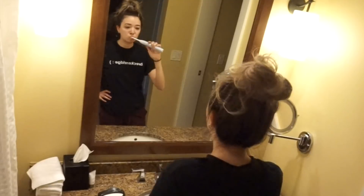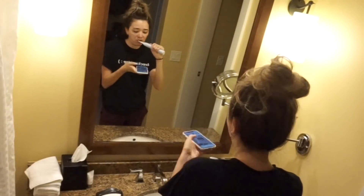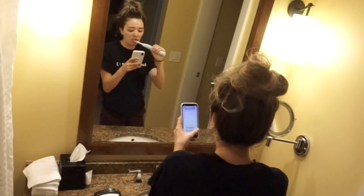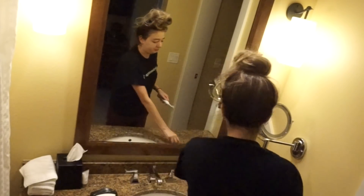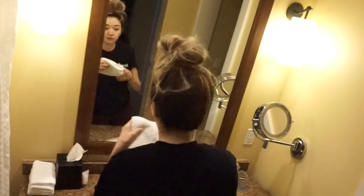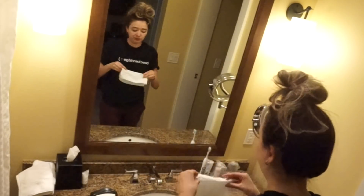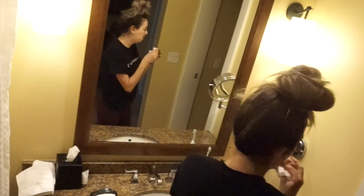I always use my electric toothbrush — you guys have probably seen it in all of my routine videos. I swear it totally makes a difference; your dentist doesn't just lie to you. It really does get so much more of the plaque off your teeth. Once I'm done brushing my teeth, I'm going to blow my nose because your girl was still sick while filming this video — I still have somewhat of a cough but I'm almost 100% finally.